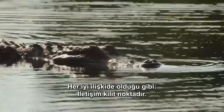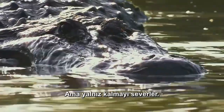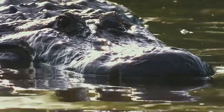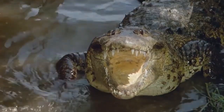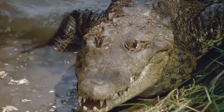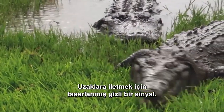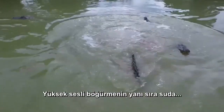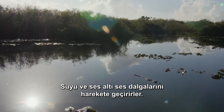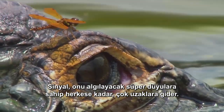Like any good relationship, communication is the key. These special forces camp out in close proximity to one another, but they like to keep to themselves. To establish their boundaries, gators of both sexes bellow or roar. But mating time calls for a different technique — a secret signal designed to travel far and which is almost undetectable to us. Besides loud bellowing in the water, male alligators vibrate their flanks, sending the water and subsonic sound waves into motion. The signal travels far and wide to anyone with the super senses to detect it.